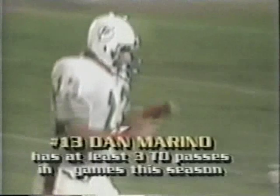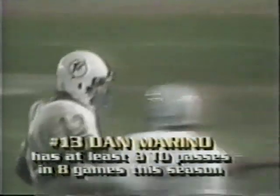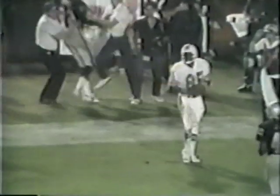The challenge continues. Clayton man-to-man on Lester Hayes. Hayes all over Clayton, but Marino didn't care. They pick up the first down. 450 yards passing for Marino. Looking for a touchdown — he's got it to Duper! Four touchdown passes for Marino.